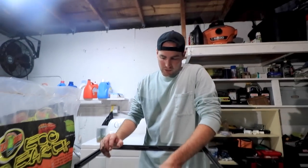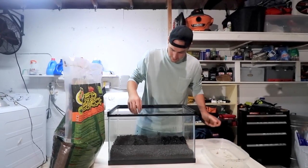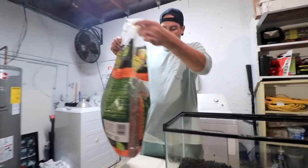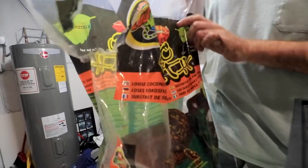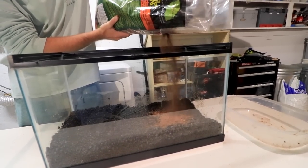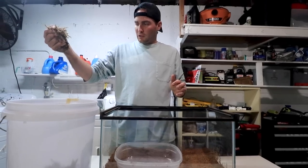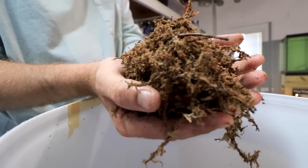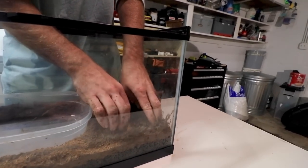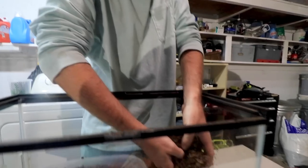Now that we've got the good gravel drainage layer, we have some Eco Earth, which is just shredded coconut fiber. It really retains moisture for amphibians — it's probably some of the best stuff out there. I'm going to sprinkle this on in there. Our third layer on the top is going to be this sphagnum moss. This also retains moisture and is a really comfy bedding for her to be sitting in, so we're going to put a real thick layer in here.